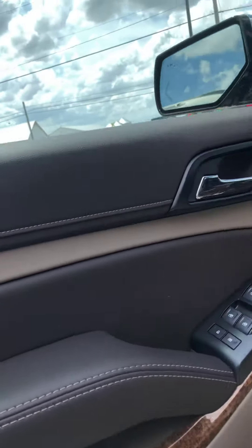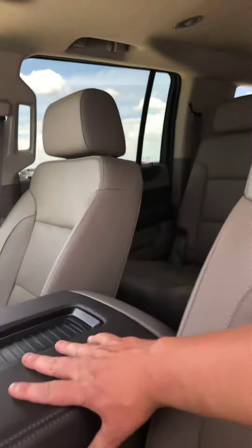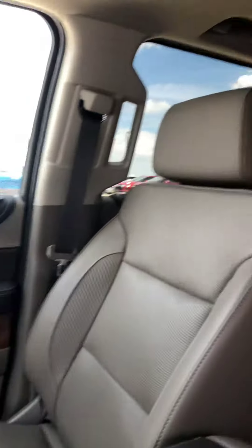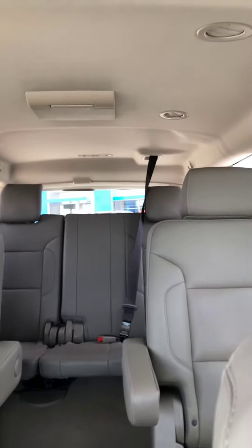It's a dark navy blue metallic, as you can see. It's got the two-tone brown and tan interior in it — very, very good-looking. Second row bucket seats, third row bench, dual DVD players.